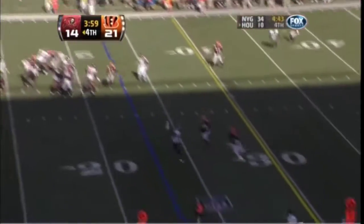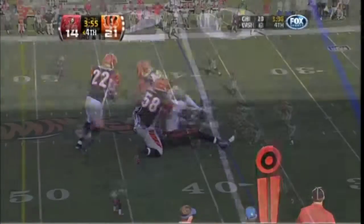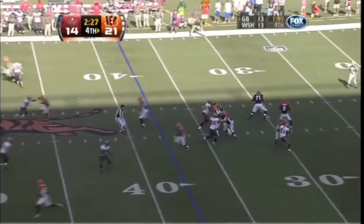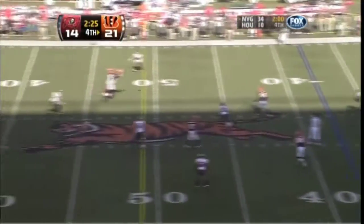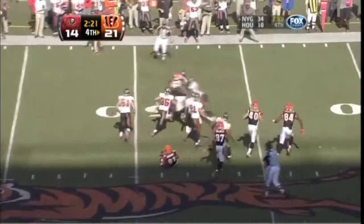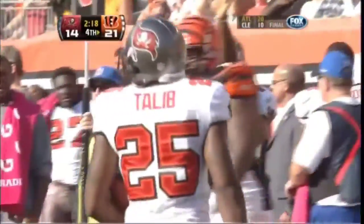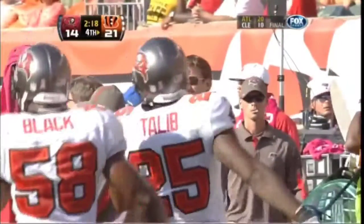Blitz coming again. They're going to throw it. Was it intercepted? I believe it was — it is intercepted by Tlaib. Is he down? I think they're saying he's down back at midfield, but the interception will stand.